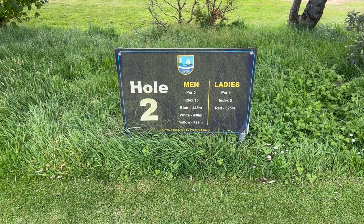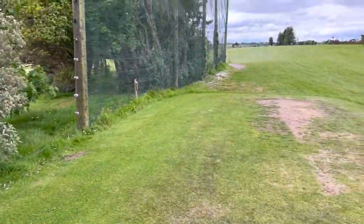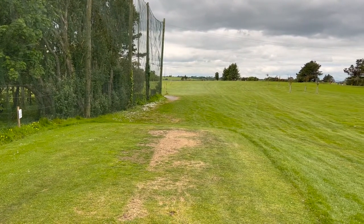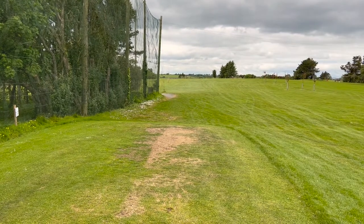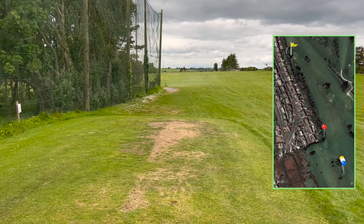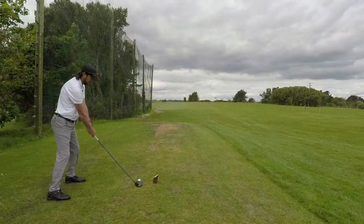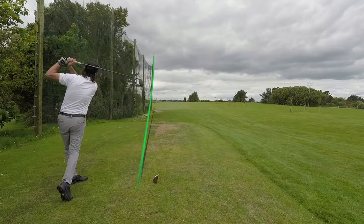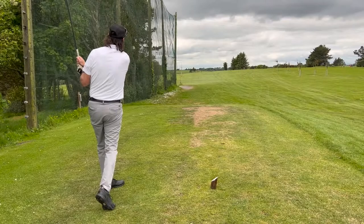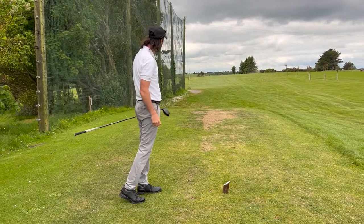Hole number two, par five, index 15, 438 metres off the white markers. We're going to be going down here somewhere. The 18th comes up along this way, so you just got to be careful for players there, or the groundkeeping staff that are there at the moment. There's a little bit of a net here that doesn't suit a fader. I don't know how that missed the net — it's just on the left-hand side. I hope it's okay when we get down there.